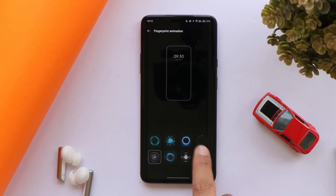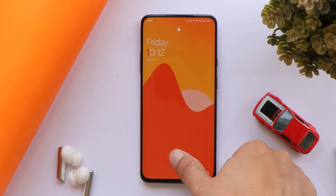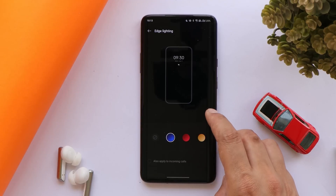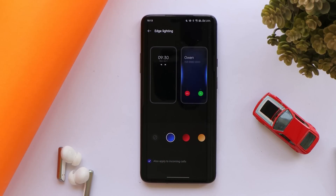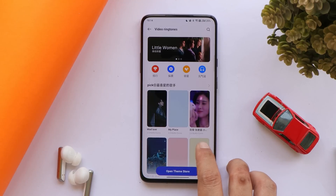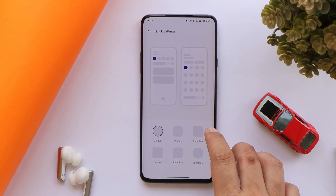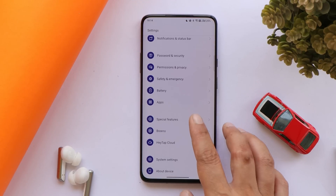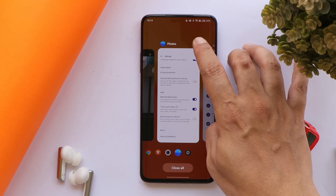We get more options for fingerprint animation, and fingerprint unlock works as expected with no issues. There's also the edge lighting effect for incoming calls. Another exclusive ColorOS feature is video ringtone — you can apply any video from the theme store and it will play when you receive an incoming call. You also get the option to customize quick setting tiles and icons.